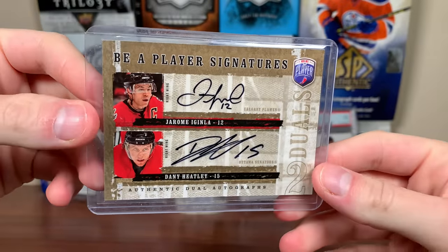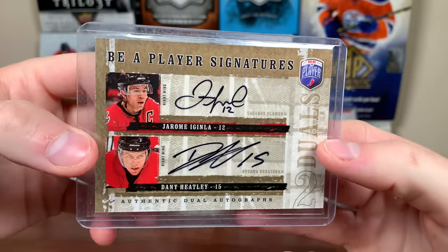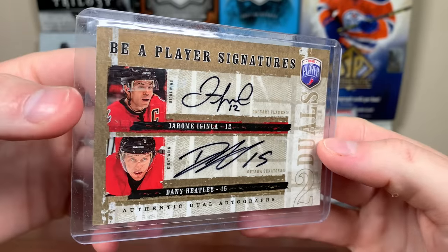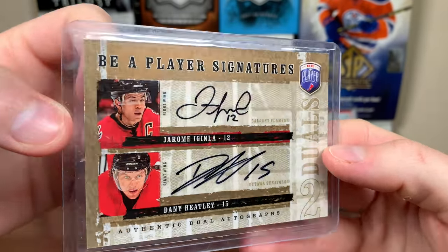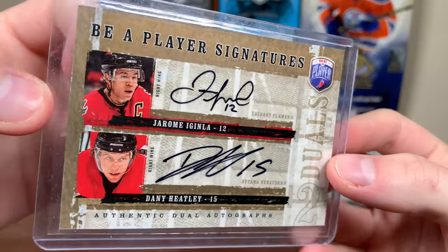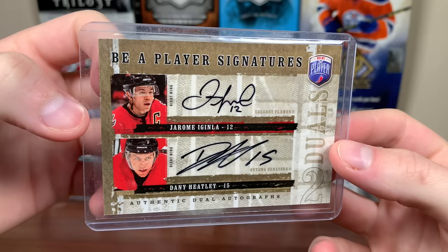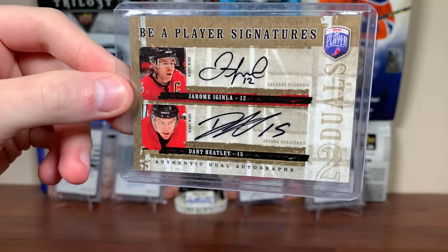Let's continue that trend — we got a Be A Player Signatures dual, that's 06-07. So the 06-07 for Heatley — Be A Player Signatures with Jerome Iginla. Two great goal scorers on one card, two players I really like — that's an awesome card right there. It's all autographs, not too huge on the black ink autos and they're all stickers, but still really cool. Two great goal scorers, got that one for pretty darn cheap, like 10 bucks.